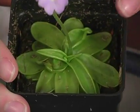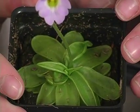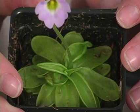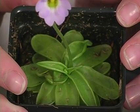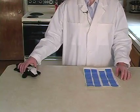The butterwort develops a very sticky substance on its leaves right here, and works a lot like the sundew does. When insects walk onto it, they get stuck, and the leaves will roll up and dissolve the insect. This is a butterwort or a sundew leaf.